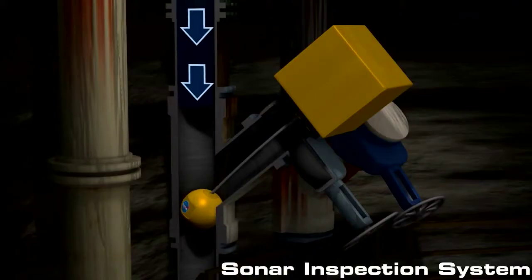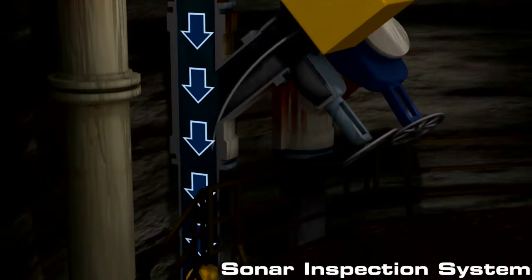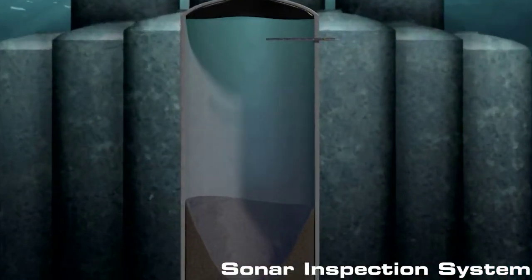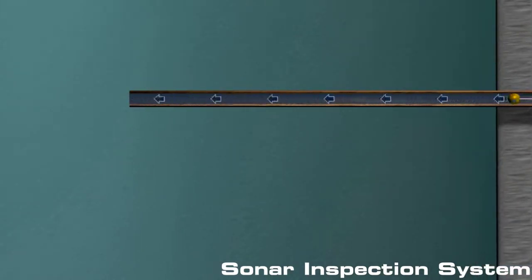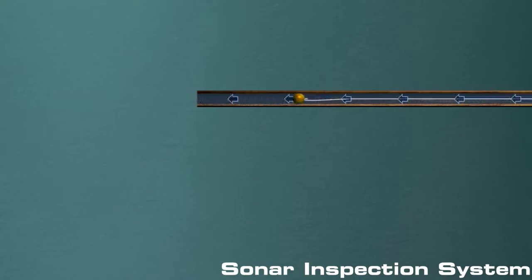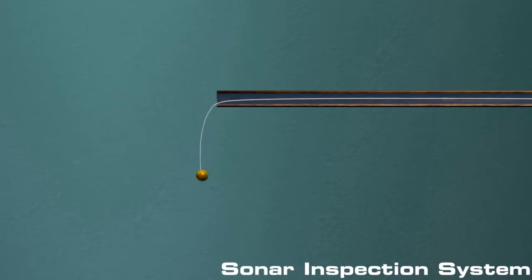Right now we are working on a project with Shell to help them look inside their separation tanks that they have underwater. Those separation tanks, once they are done using them, they want to decommission them, so they need to understand what sort of material is in those tanks. We have worked with them to develop a prototype for a robot that can be put down in those separation tanks and guided through them to evaluate what the contents are.